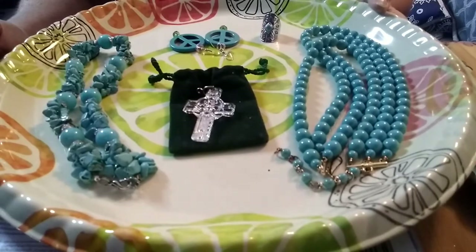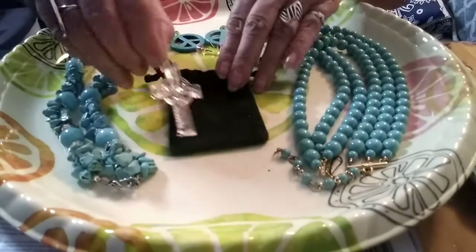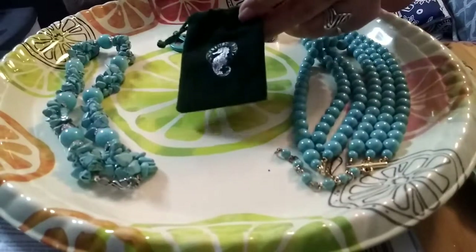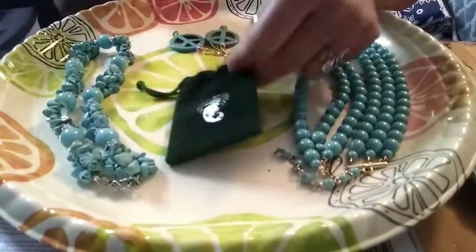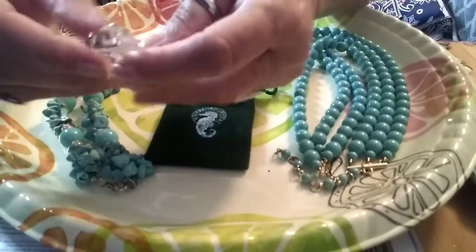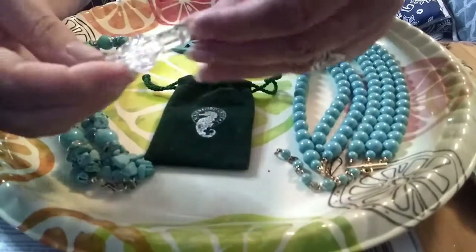I'm not sure if I've shown this before — I don't think I have. It is Waterford Crystal. There's the tag right there. And it is a Celtic Cross. Very pretty. There are no chips, no marks, nothing. It's perfect.